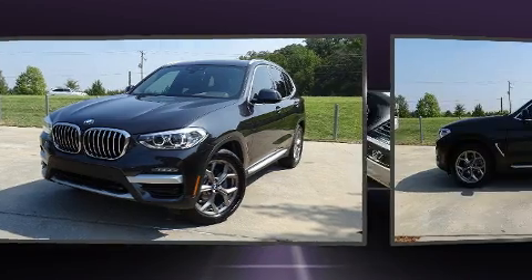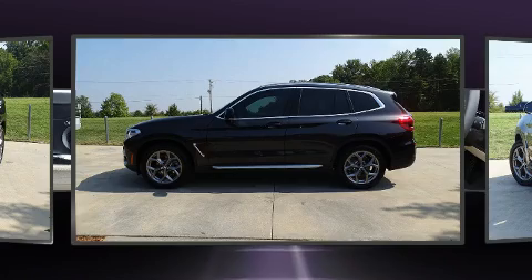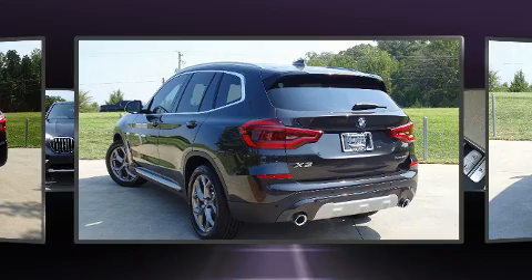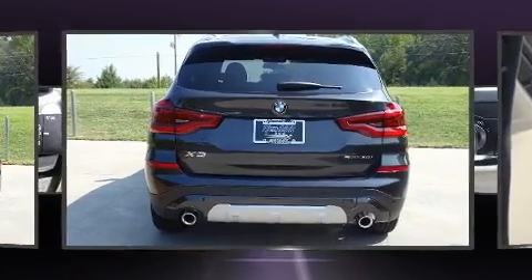It includes power seats, one-touch window functionality, an outside temperature display, automatic dimming door mirrors, front fog lights, heated steering wheel, a roof rack, and voice-activated navigation.